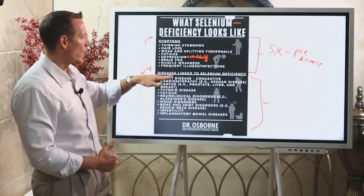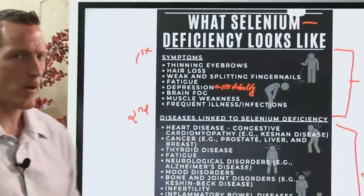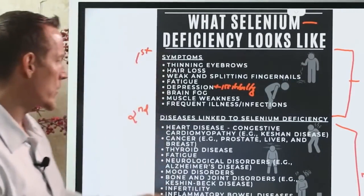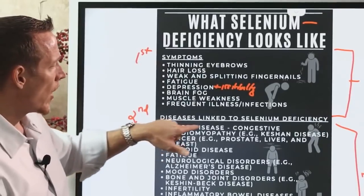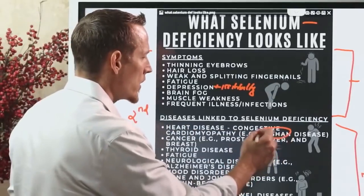Moving to diseases linked to selenium deficiency, one of the big ones is heart disease — particularly congestive heart failure and cardiomyopathy. There's a disease originally discovered in China, where selenium-depleted soil is common, called Keshan's disease, which manifests as a serious heart condition.